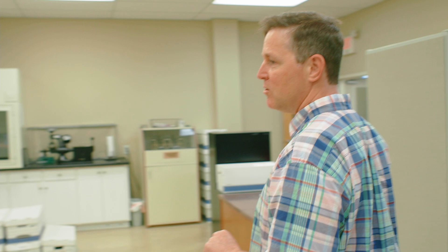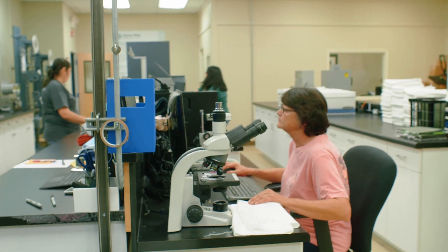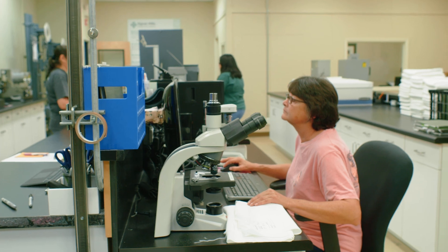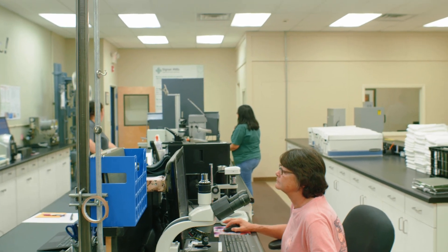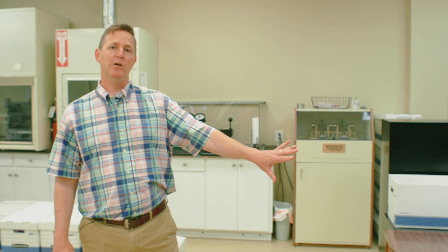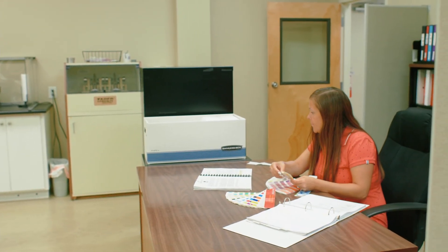We do microscopic testing to make sure that the pattern, the courses and wells are uniform. We do various stretch testing, light box testing. We manage our shades in-house to a very strict delta E, as well as doing restricted subsidence conformity testing here.